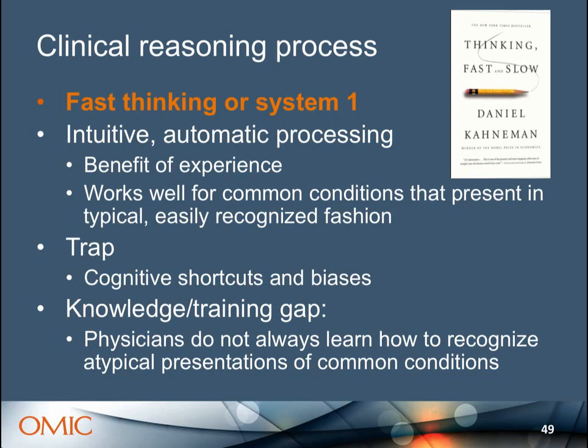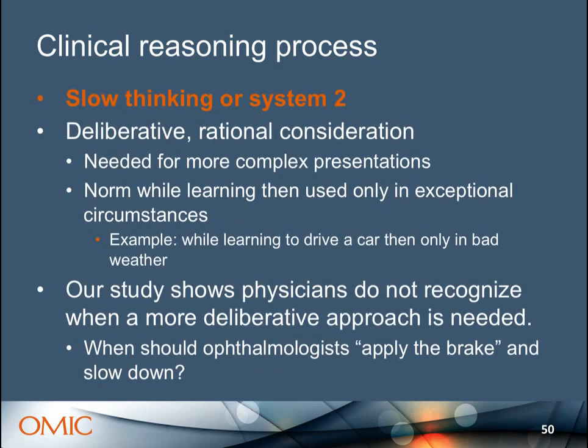Slow, deliberative thinking is rational and important for complex presentations. But our study shows that physicians don't know when they need to slow down — they have a lot more confidence in themselves than they should. Everyone has had the experience of arriving at work and not knowing how you got there because driving was so automatic. In bad weather, it's much more deliberative. To use an automotive metaphor: when do you need to apply the brake and slow down? Can you explain what's wrong? The Institute of Medicine's Improving Diagnosis in Healthcare classifies something as a diagnostic error if you didn't explain it to the patient, or the explanation didn't make sense to them.